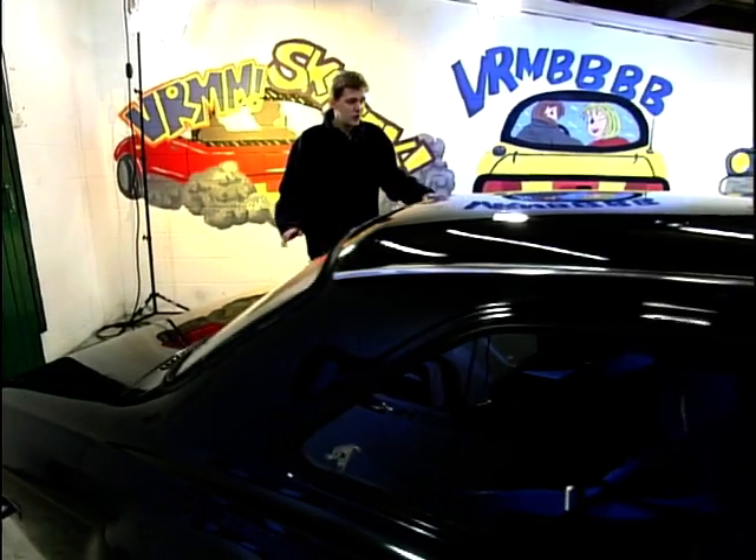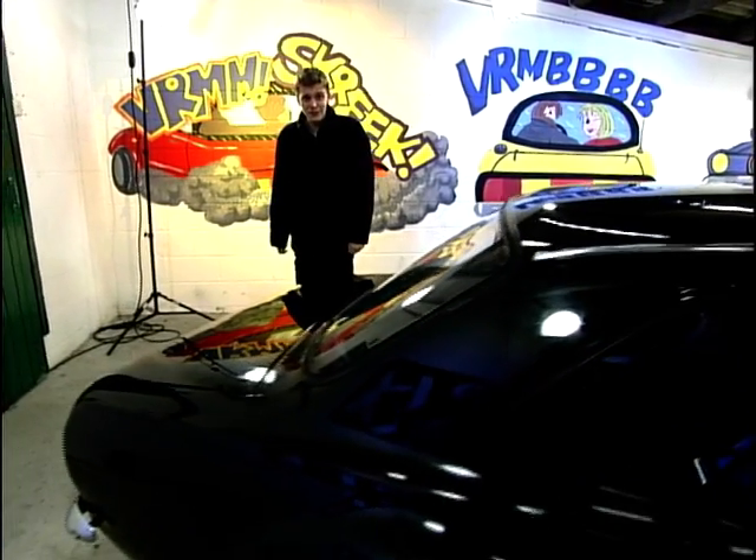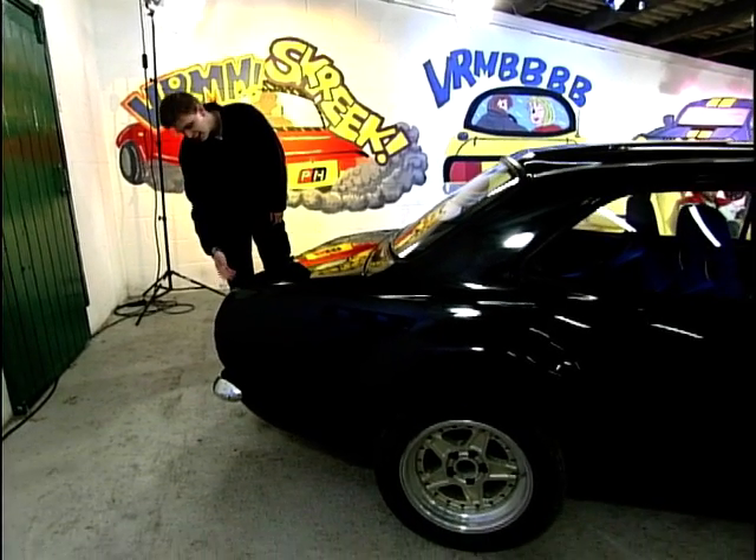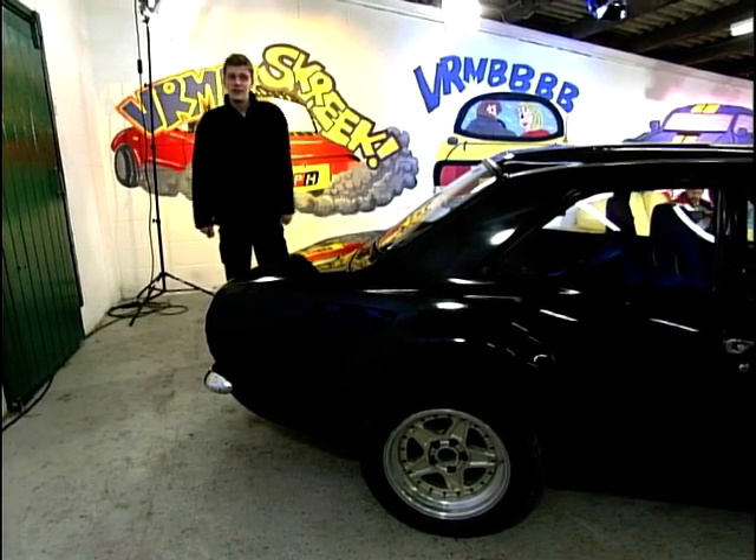Now, if you meet this car at the lights, nobody's going to know exactly what you've got in this. They're going to think you're a standard thing. But wolf in sheep's clothing — you're only going to know about that huge exhaust on the back.